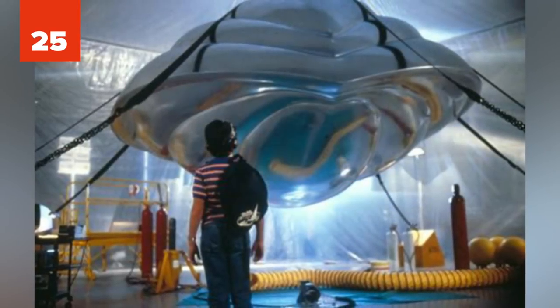Number 25: Trimaxion Drone Ship. The Trimaxion drone ship is the main spacecraft in the movie Flight of the Navigator. It's piloted by the AI computer Max and looks kind of like a chrome clamshell. The ability of the ship is pretty outstanding, capable of flying faster than the speed of light and traveling through time.